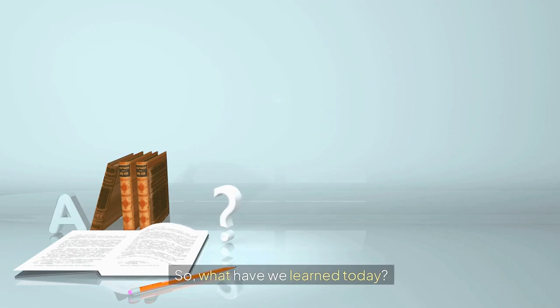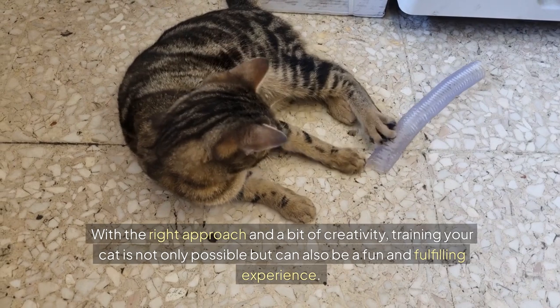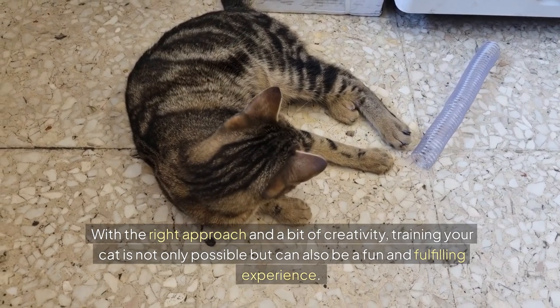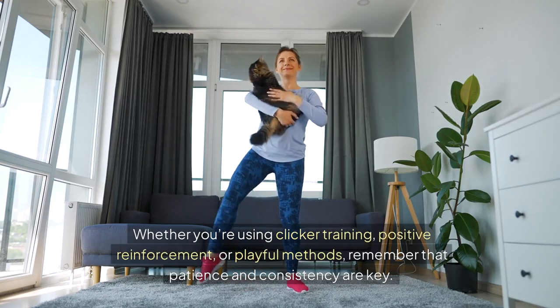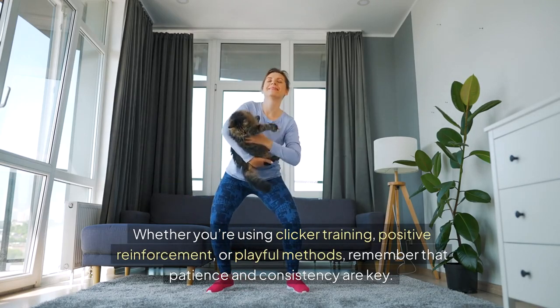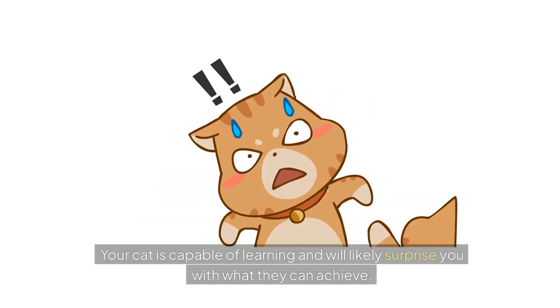So what have we learnt today? With the right approach and a bit of creativity, training your cat is not only possible but can also be a fun and fulfilling experience. Whether you're using clicker training, positive reinforcement or playful methods, remember that patience and consistency are key. Your cat is capable of learning and will likely surprise you with what they can achieve.